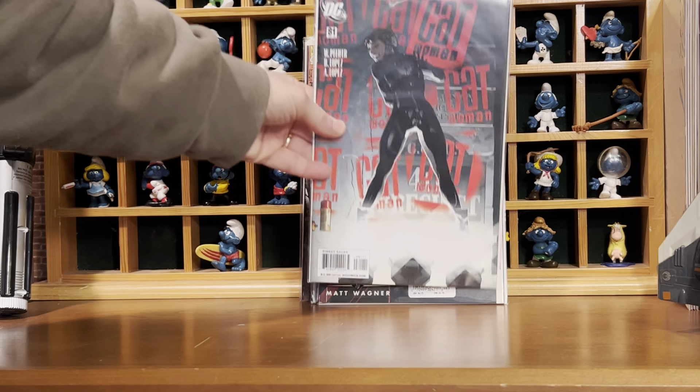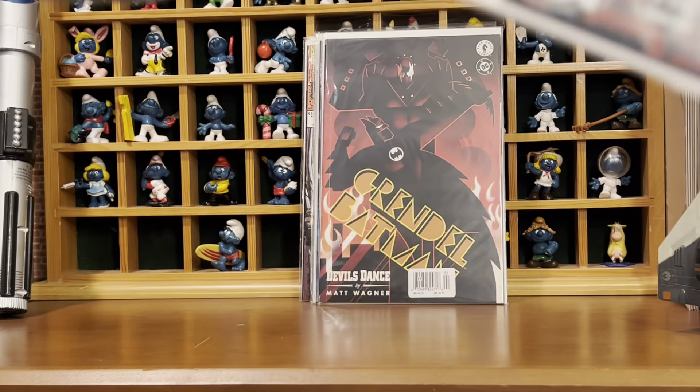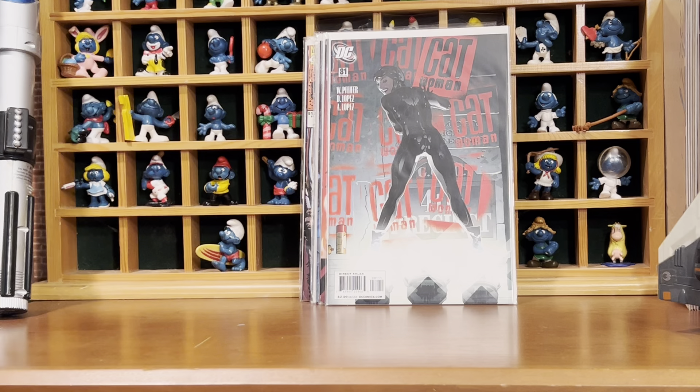An issue of Catwoman number 81 — it's got some spine ticks on it, but it was a buck. I can never leave Adam Hughes stuff for a dollar.